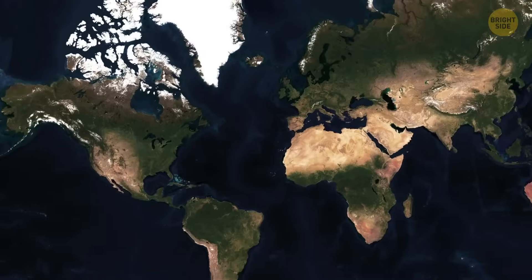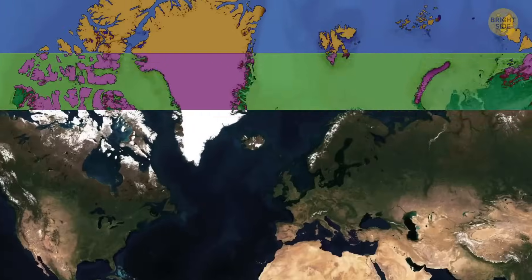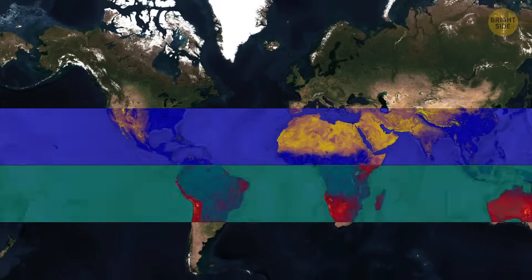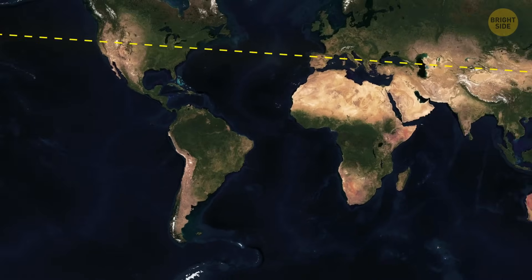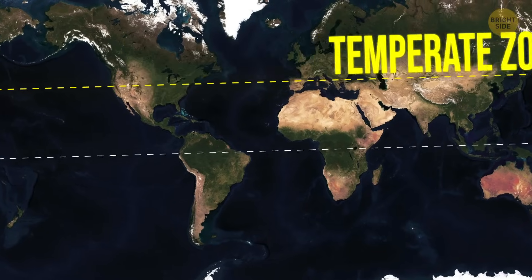Let's divide Earth into five main zones. The polar regions are located at both ends, north and south. Then we have the two temperate zones. And finally, right in the middle of the globe, is the tropical zone. The line we're talking about sits in the temperate zone, in a colder area.